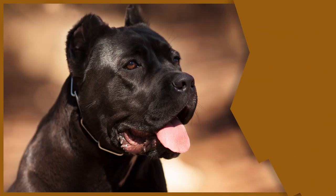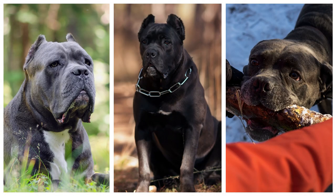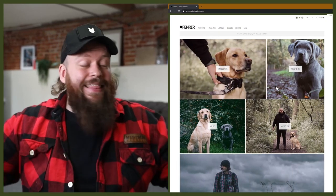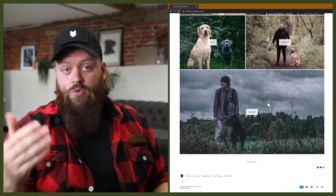In today's video, we're going to break down the differences between two absolutely incredible breeds that I adore, the Cane Corso and the German Shepherd. Welcome back to the Fenrir Cane Corso Show. My name's Will, I'm a canine behaviourist and I'm the founder and CEO here at fenrircanineleaders.com. This channel is dedicated to helping you learn everything you could possibly ever want to know about the incredible Cane Corso.